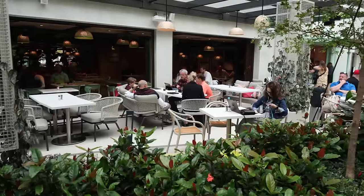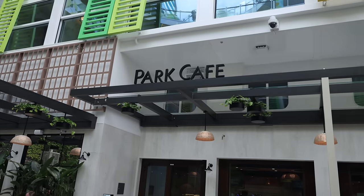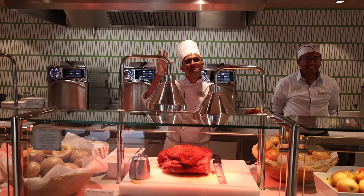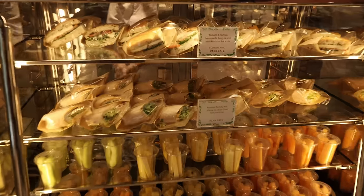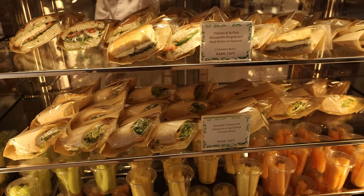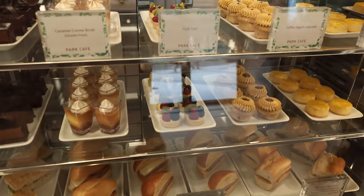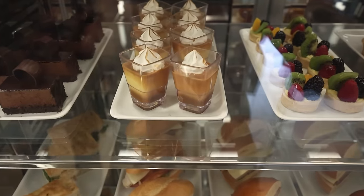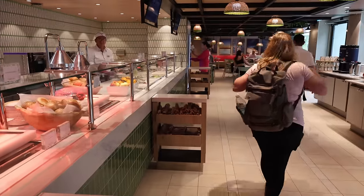We've got another little sit-down eating place — it's Park Cafe. So this is what it looks like in Park Cafe. We've got a little carving station right here. Looks like sandwiches, paninis, quick bites, soups of the day, salads — that kind of lunch stuff.